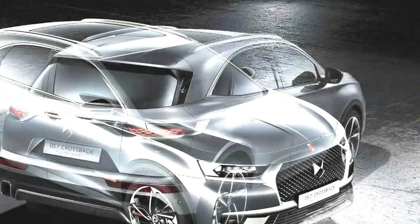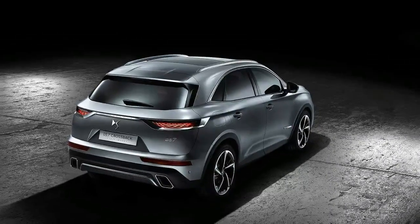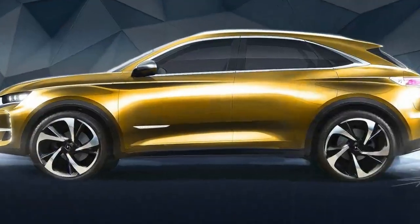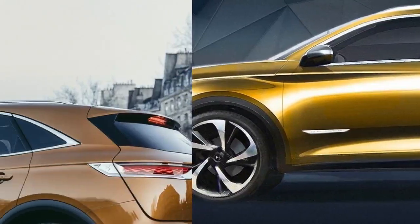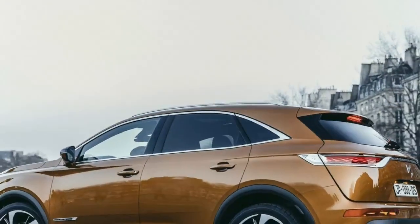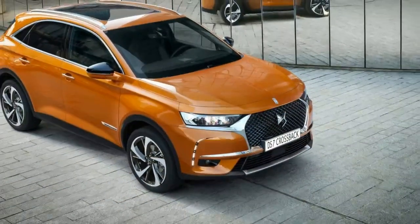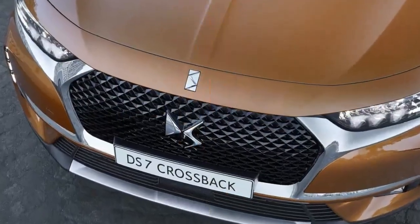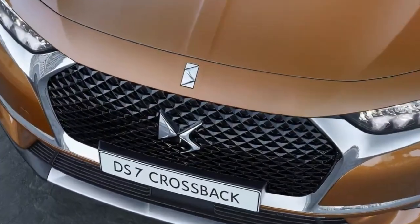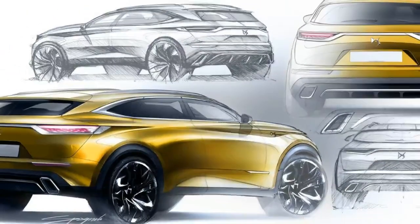The DS7 Crossback features mirror screen and DS Connect functions. Power will come courtesy of a range of engines, but most notably a new plug-in hybrid which is good for a total of 300 horsepower (223 kilowatts), paired to an 8-speed automatic transmission. The gasoline engine alone produces 200 horsepower (149 kilowatts), while two electric motors provide the extra 100 horses (74 kilowatts).